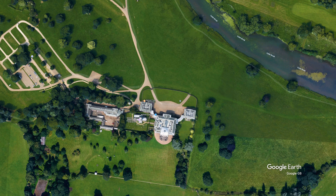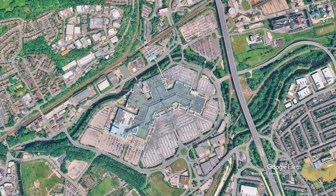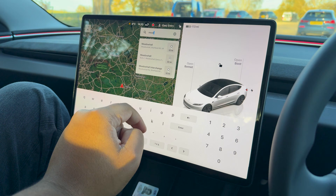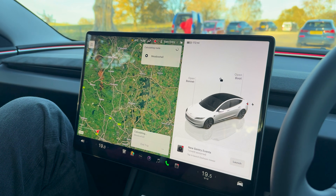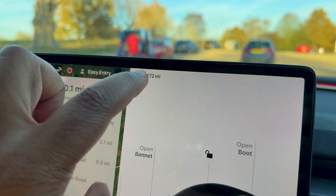The next stop was Meadowhall in Sheffield, 46 miles away from Kedleston. I put that into the car's sat-nav and it estimated we would arrive with 36%. We actually arrived with 32% — not too bad. You don't really have to worry about range anxiety; the car is pretty bang on. A couple of percent here and there — we arrived with more earlier, this time a little less — but it's not dramatically less that you need to worry about running out of charge on the motorway.